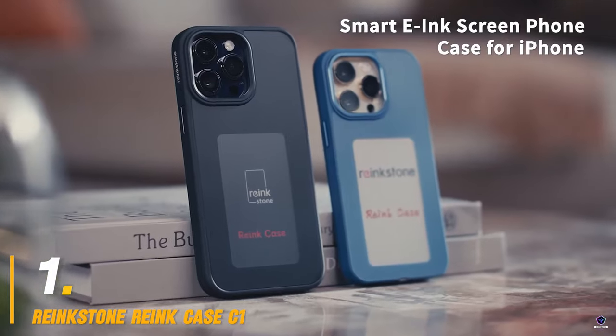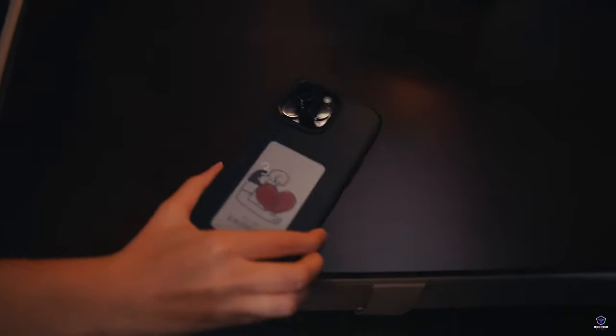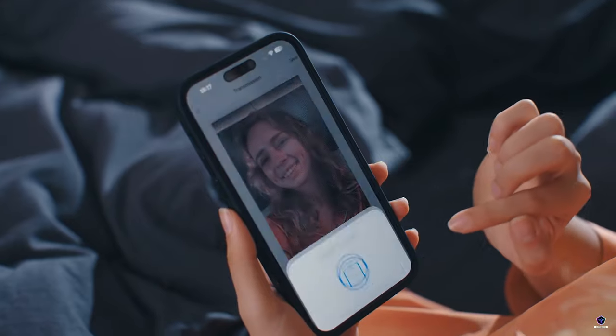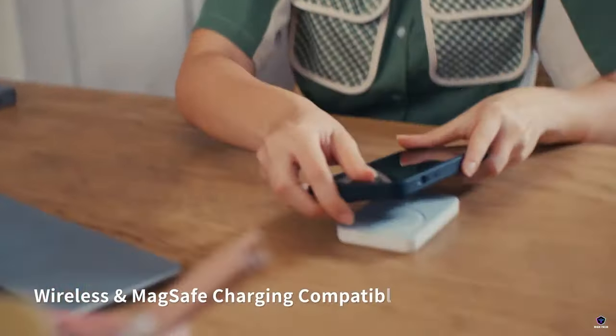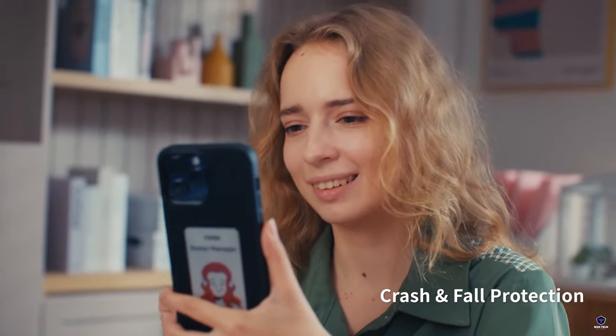Number 1: Reinkstone Reink Case C1. The Reinkstone Reink Case C1 is a phone case with a twist — it has a built-in color e-ink display. This low-power screen lets you personalize your phone with images, text, or even custom designs. It uses NFC to transfer data from the Reinkstone app, so there's no battery in the case itself. Plus, it offers full phone protection with a raised lip around the camera and a shatterproof back.